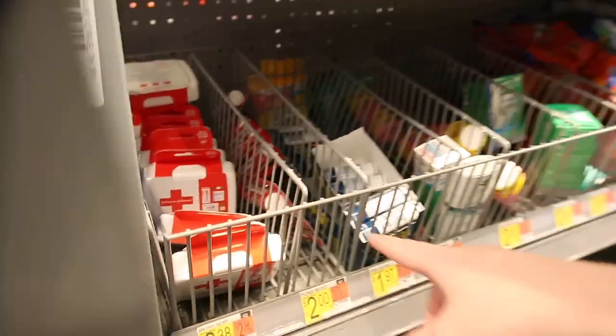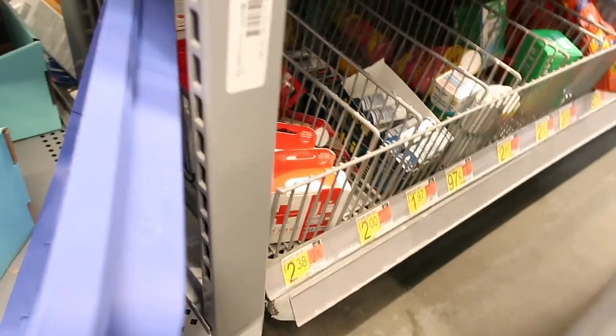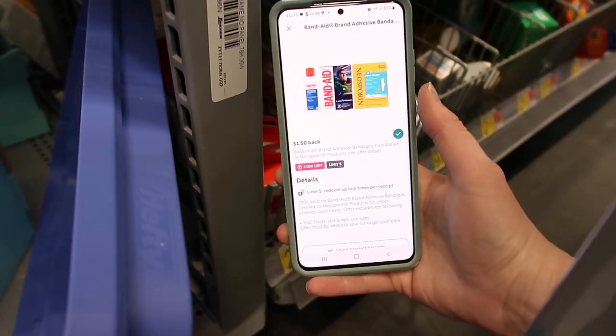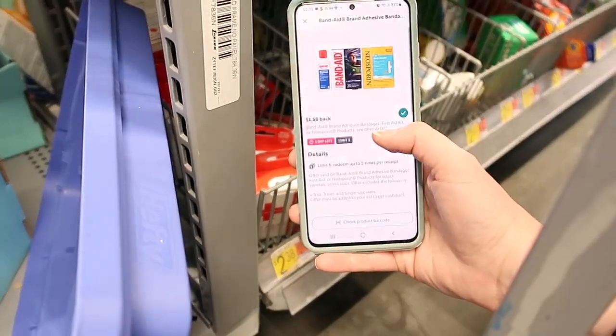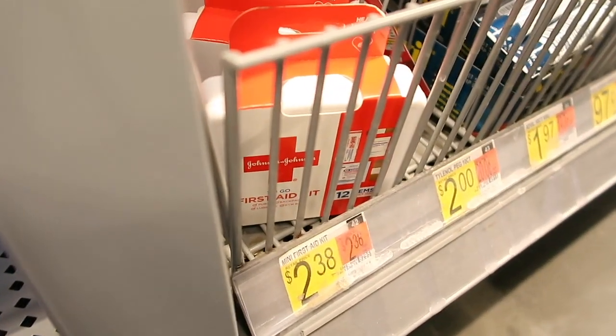Here we have the First Aid Band-Aid's First Aid Kit for $2.38. You would pay $2.38 for it. But we currently have $1.50 back that you get with Ibotta, making this just $0.88. Perfect little thing if you need to get that.